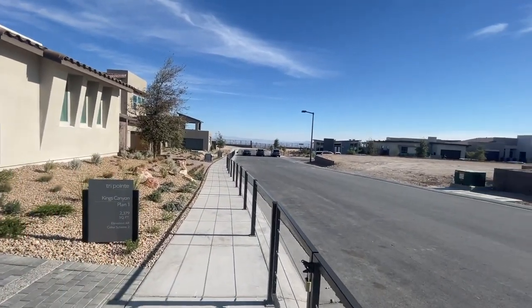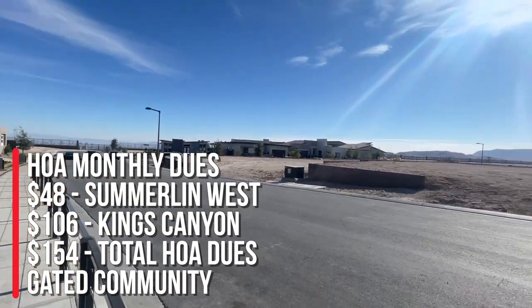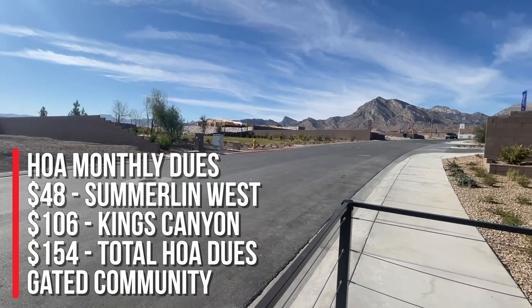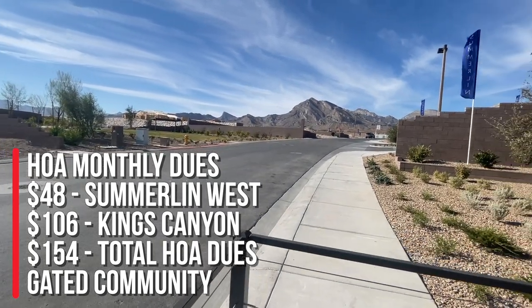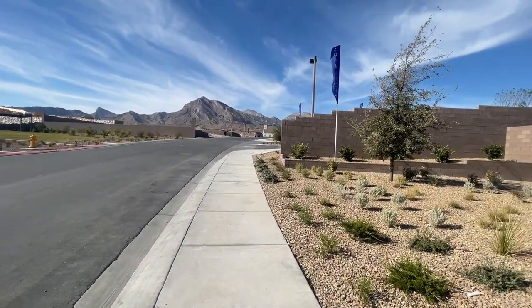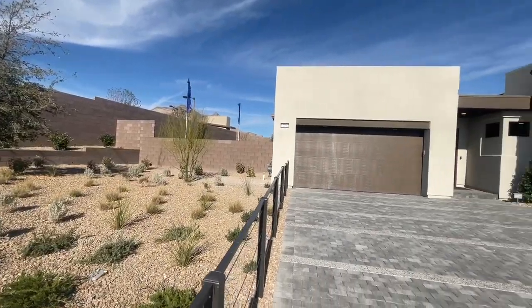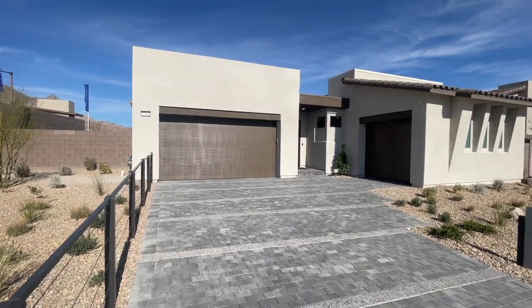The HOA here is $154 a month. It is a gated community — $106 of that goes to Kings Canyon and $48 of that goes to Summerlin West. Let's go take a peek at this model.